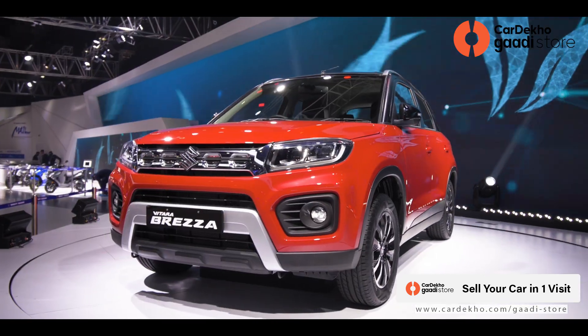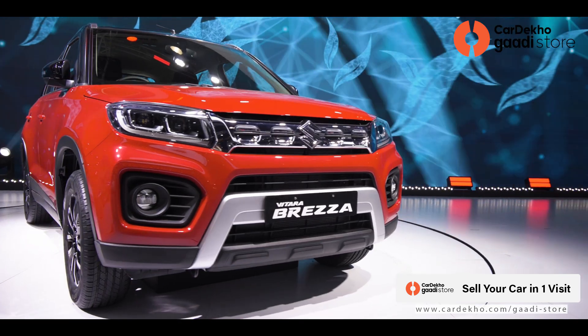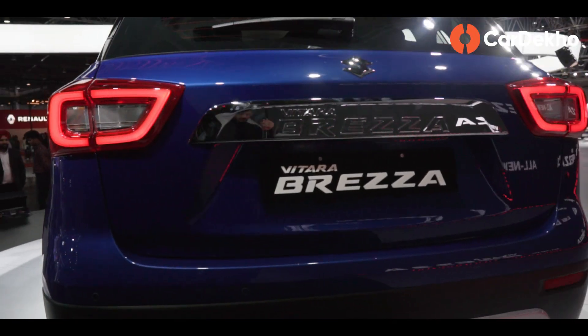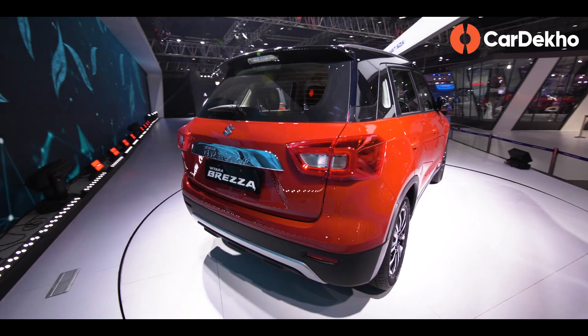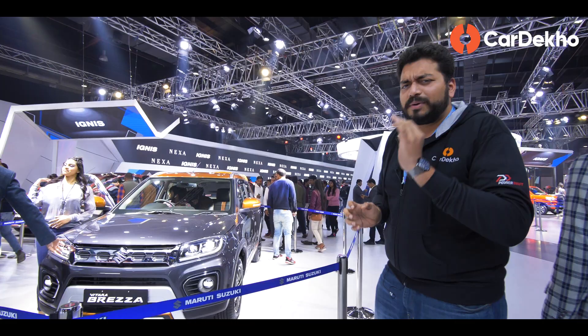In fact, the biggest update here is the addition of a 1.5-litre petrol engine, available in both manual and automatic transmission. But this car's formal price announcement has not been made, which is a little bit of bad news.